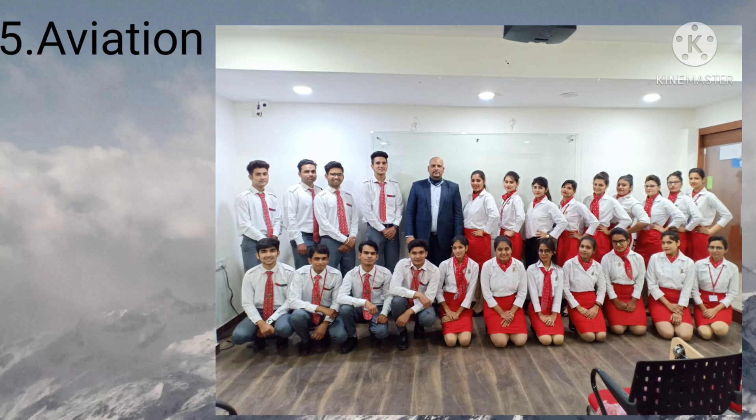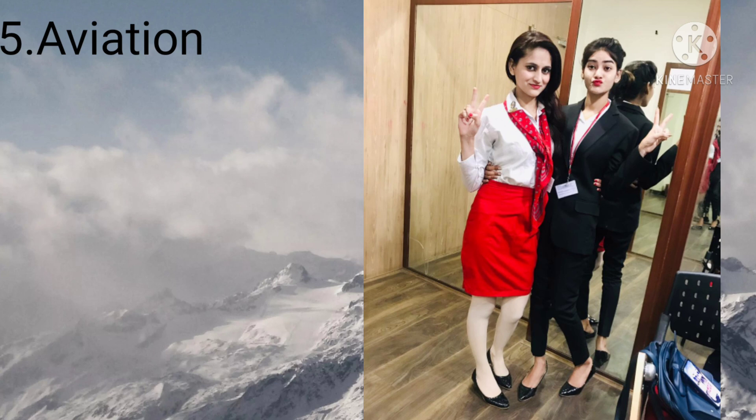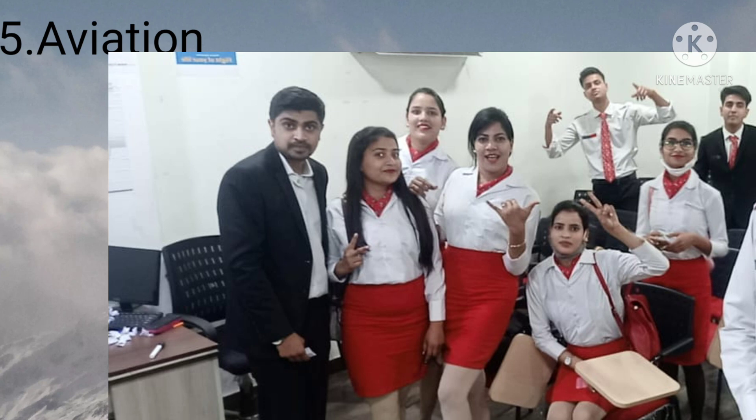In the Aviation module we also learned how to handle emergencies, including first aid and hijack situations. Our aviation trainer was an actual cabin crew member and she shared her real experiences with us. This module was very interesting and we got to learn a lot from it.